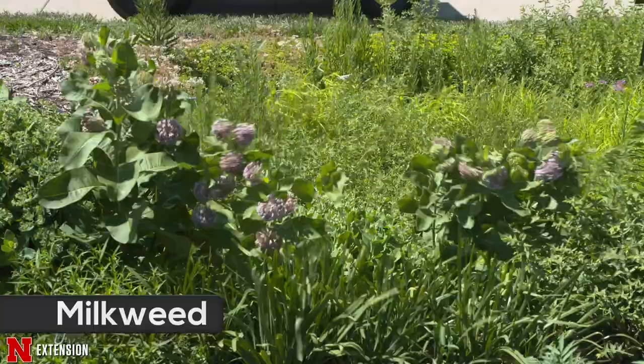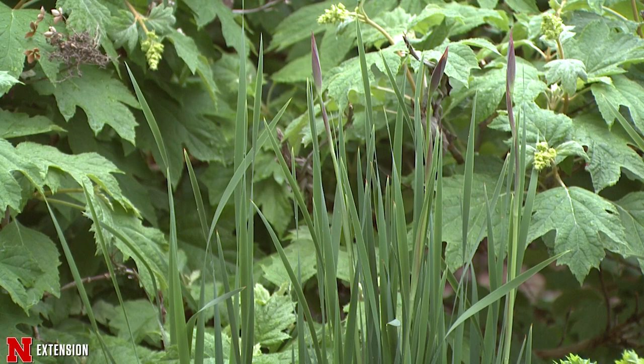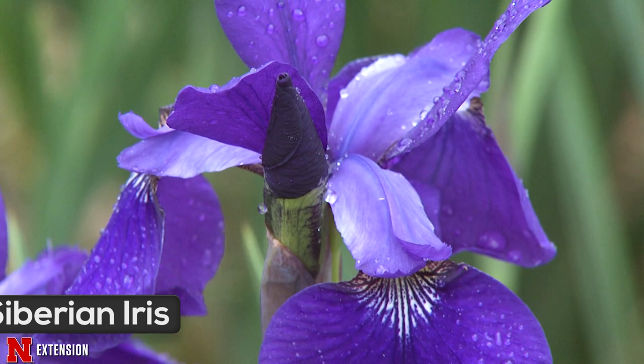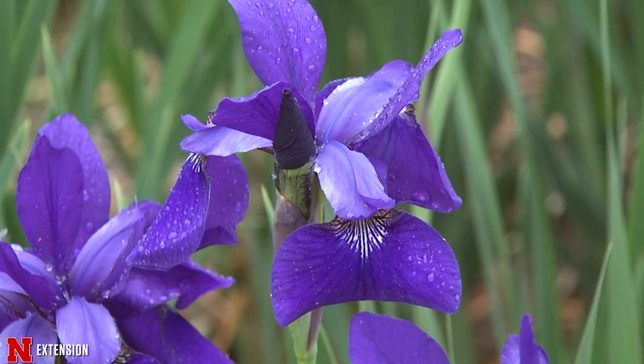For an early spring blooming plant that blooms in May, when little else is blooming, Siberian iris tolerates very wet soils. It also tolerates clay soils if that's a problem. Siberian iris can grow about 3 feet tall, and while it has a very short bloom season, the foliage will remain nice all season long, making a great backdrop for other flowers.